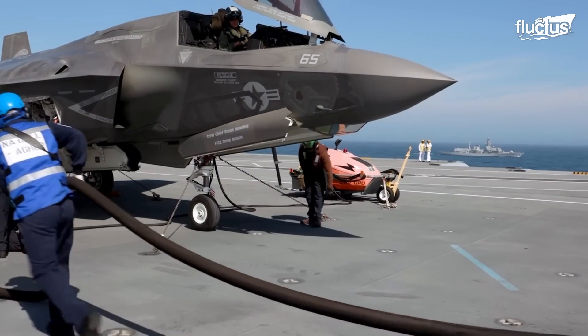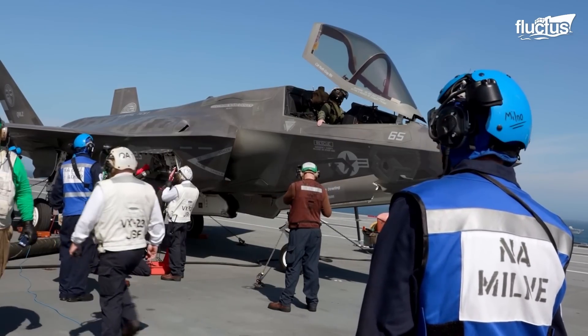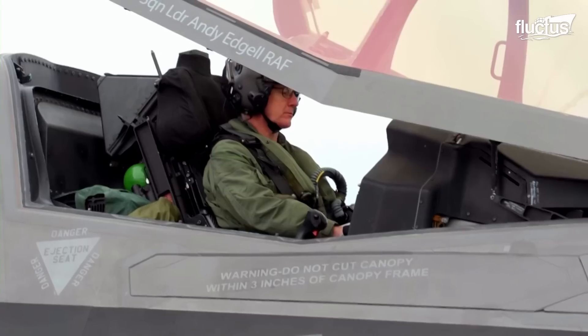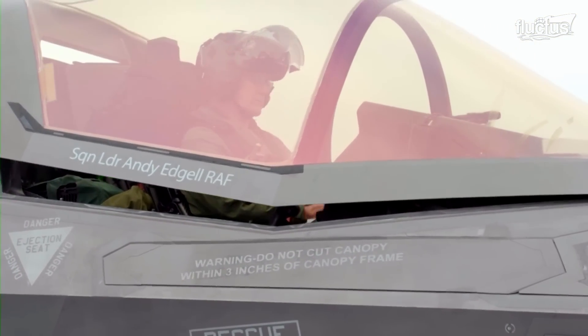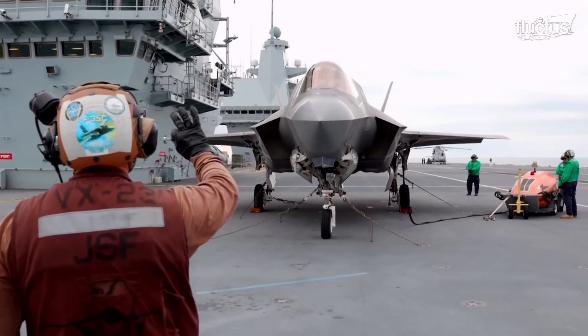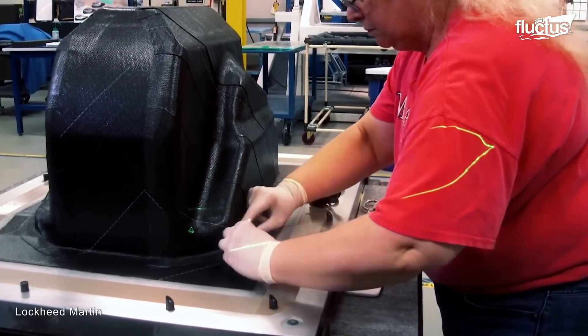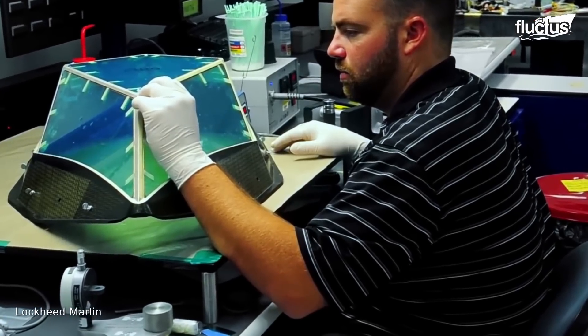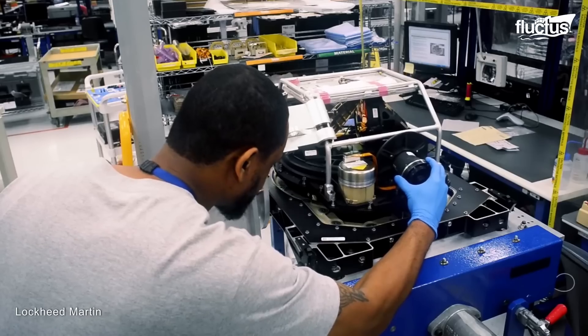There is a reason why more than 1,000 F-35s are operational or on order worldwide. These aircraft are assembled at Lockheed Martin's Aeronautics Facility in Fort Worth, Texas, with other production lines in Cameri, Italy and Nagoya, Japan.